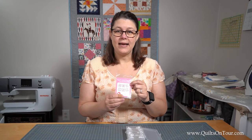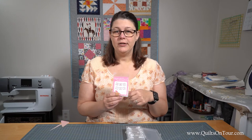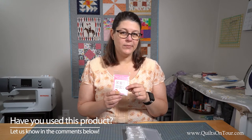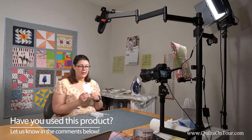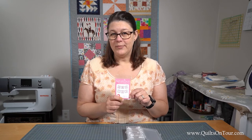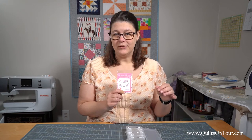I got these at my local quilt store but you can get them on pretty much any quilting website. They're relatively cheap and I would definitely recommend getting these. They work much better than Post-it Notes, which I've tried in the past — they just never stick to the fabric.